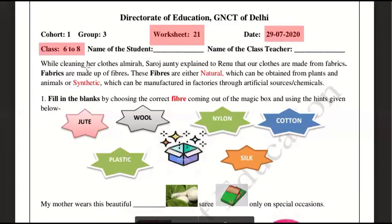While cleaning her clothes, Saroj Aunty explained to Renu that her clothes are made from fabric. Saroj Aunty is telling us that our clothes are made from fabric, and fabrics are made up of fibers. Fibers come from nature in two ways: one is natural and one is manmade, which we also call synthetic.